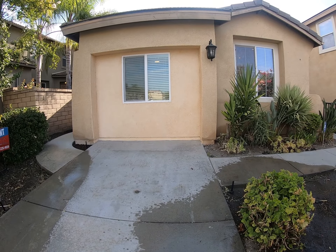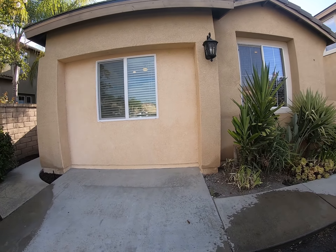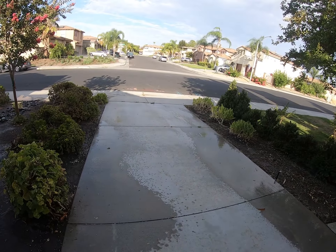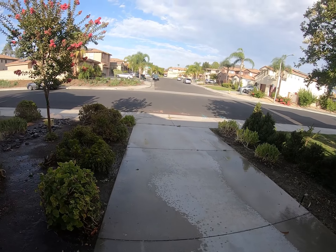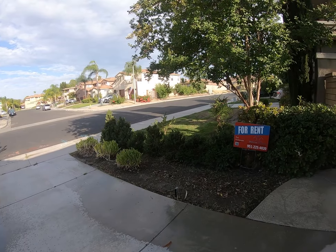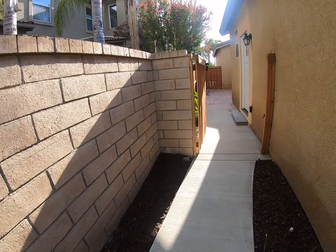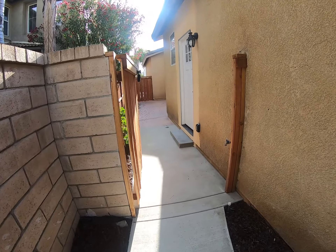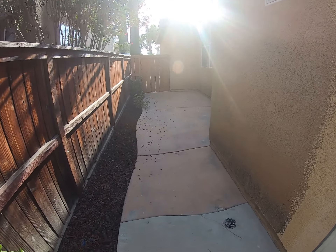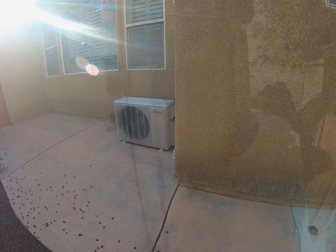Hi, this is Caesar with House Match. Today we're here at 32705 Safflower Street in Winchester, California. This is going to be a lovely one-bedroom studio. As you can see, it comes with your own private driveway off this beautiful quiet street. As we go ahead and take a look into the entry area, you're going to see a nice sitting area that's tucked away on this corner for your use. Let's take a look inside.